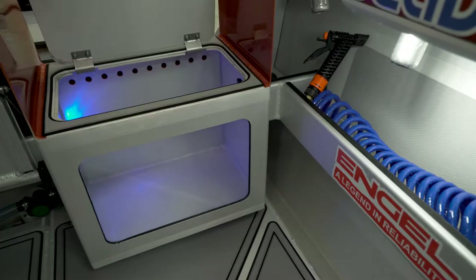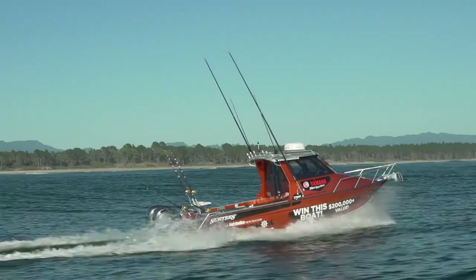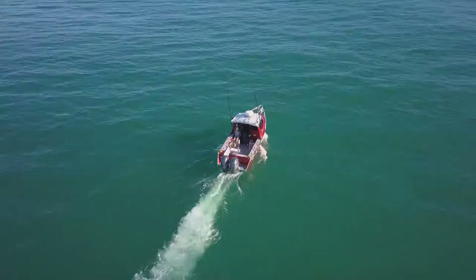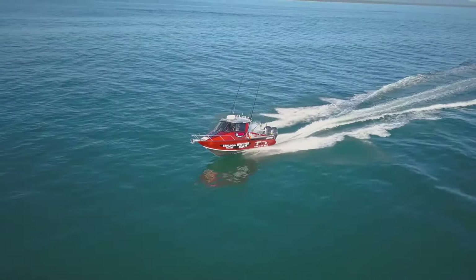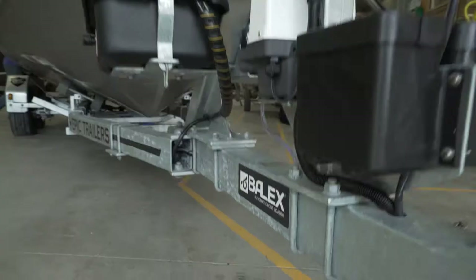Heaps of usable deck space, full C-deck option for comfort, walkthrough transom with live bait tank, dual batteries, and twin rig F-150 Yamaha outboards with digital electronic control. The larger 2.8-litre displacement of the F-150 DC delivers increased low and mid-range torque, helping to get on the plane quickly with less effort. The digital electronic control drive-by-wire system eliminates mechanical control cables, allowing for extremely smooth and effortless operation of twin outboards.